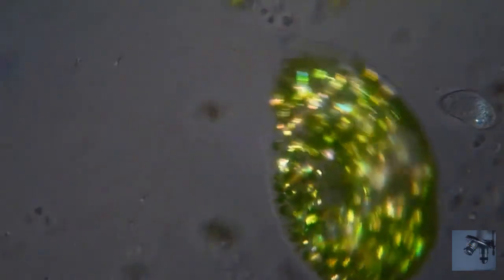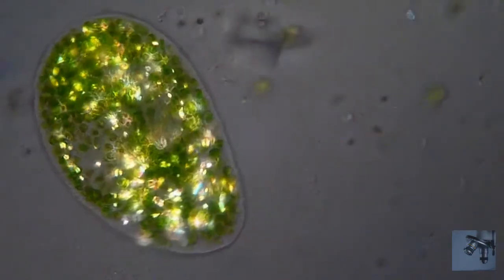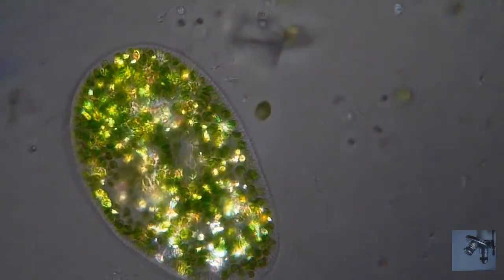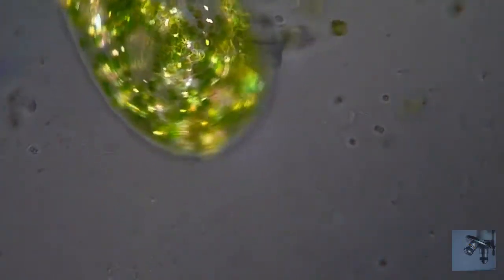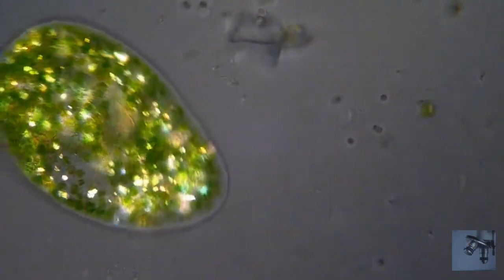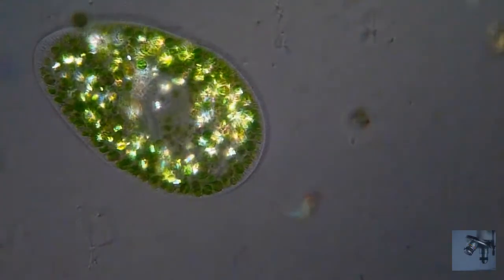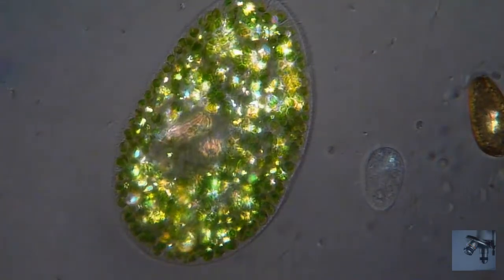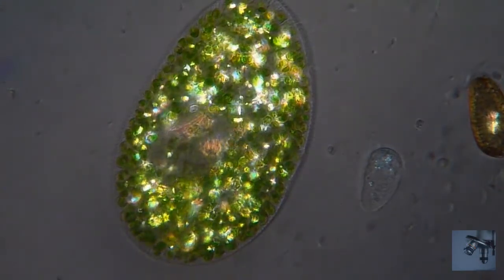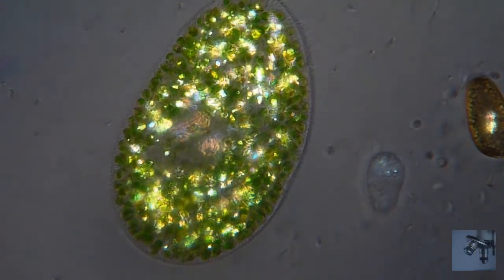Some species of paramecium form mutualistic relationships with other organisms. Paramecium bursaria and Paramecium chlorelligerum, for example, harbor endosymbiotic green algae, from which they derive nutrients and a degree of protection from predators. Numerous bacterial endosymbionts have been identified in species of paramecium. Some intracellular bacteria, known as kappa particles, give paramecia that have them the ability to kill other strains of paramecium that lack kappa.